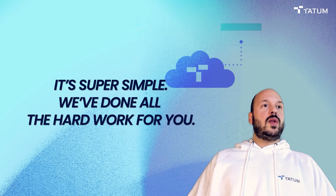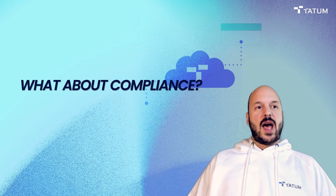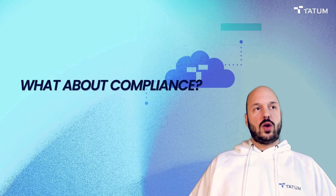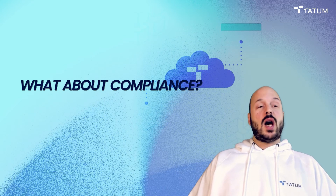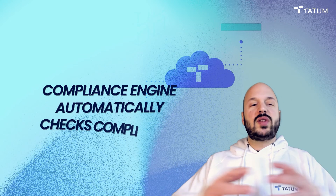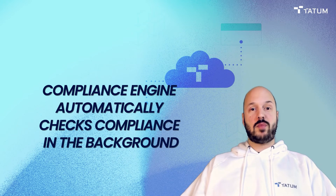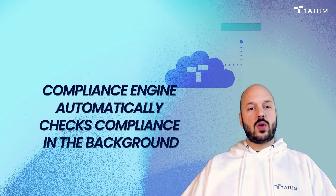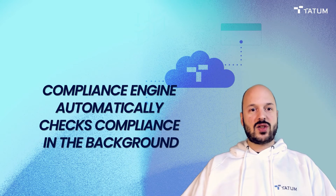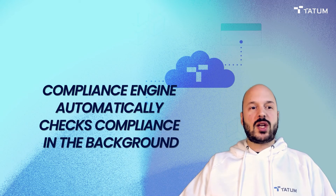Finally, there are two major issues you're going to run into when building blockchain apps. One is compliance — how do you comply with local and global regulations? You could build your own solution, or you can use Tatum. We have a built-in compliance engine already running in the background. You don't have to turn it on, but you can, and it automatically ensures the compliance of your app and users with local and global regulations as you designate them.